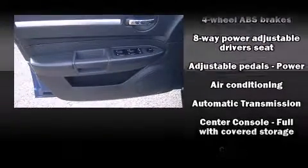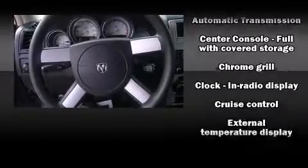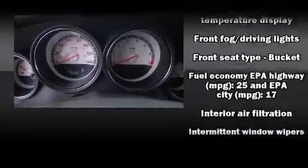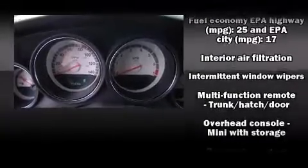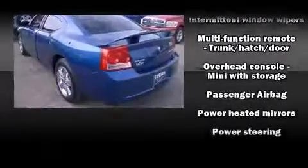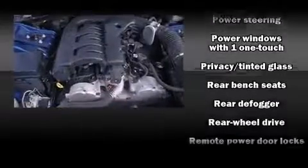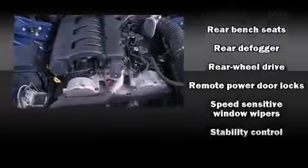Dodge also prioritized safety and security with features such as dual front impact airbags, traction control, brake assist, a panic alarm, and four-wheel disc brakes with ABS. Electronic stability control ensures solid grip atop the road surface, no matter how challenging the driving conditions.